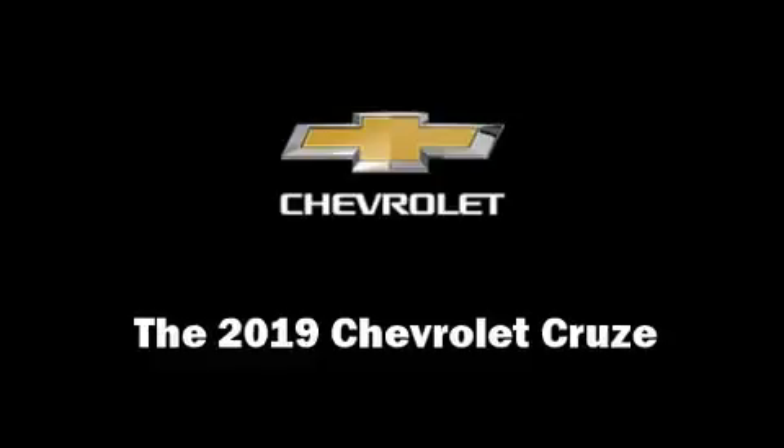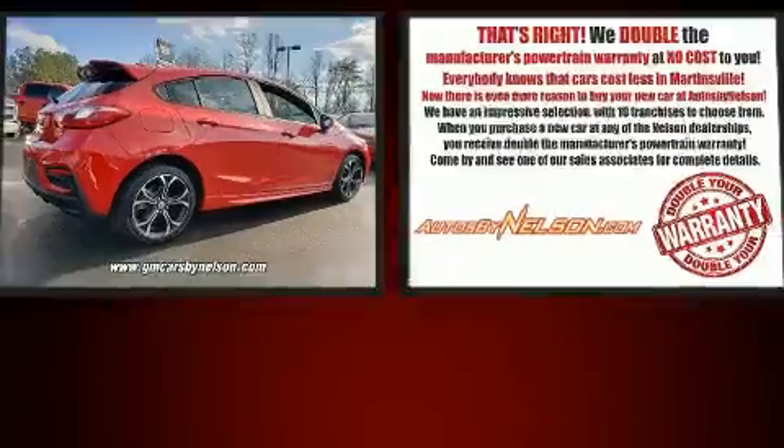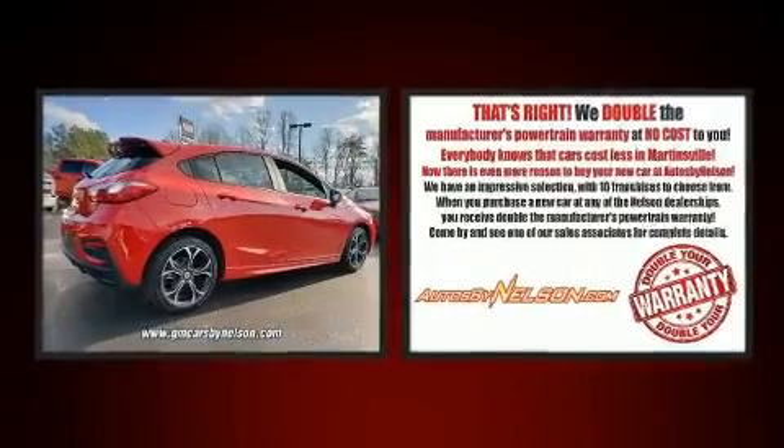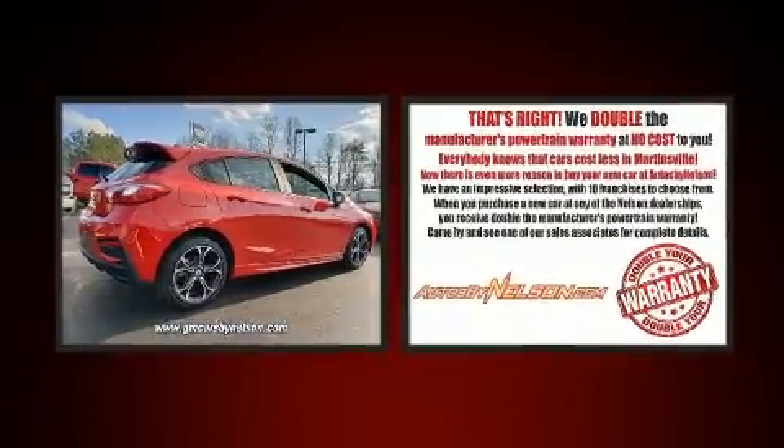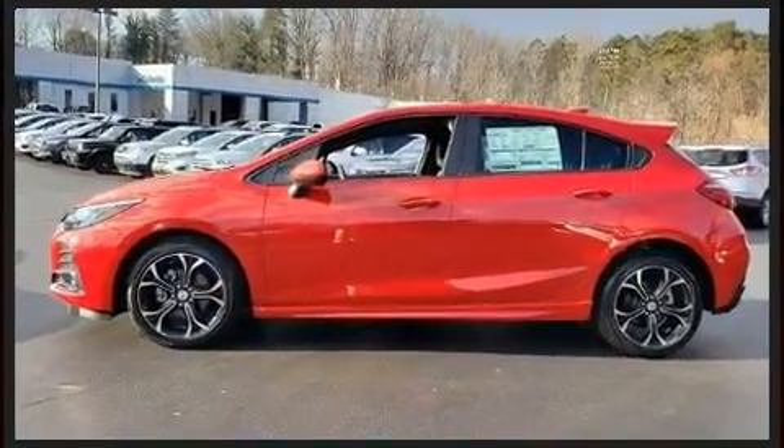You can expect a lot from the 2019 Chevrolet Cruze. This four-door, five-passenger hatchback offers the features and options for which you've been searching. Performance and efficiency are both prioritized, thanks to the efficient four-cylinder engine, providing a smooth and predictable driving experience.